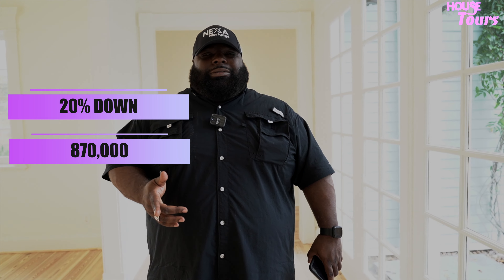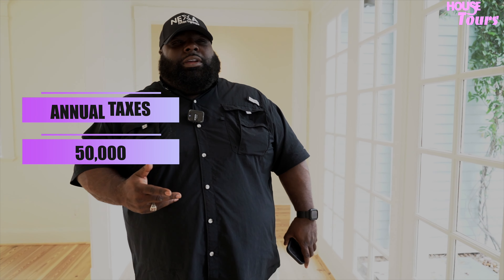So let's talk about finance and let's talk about payment. With 20% down, you're looking at about $870,000 down. With PITI, taxes are not that bad — actually, taxes are only about $50,000 a year. So you're looking all in at a payment of about $23,900, and that's at about a 7% interest rate.